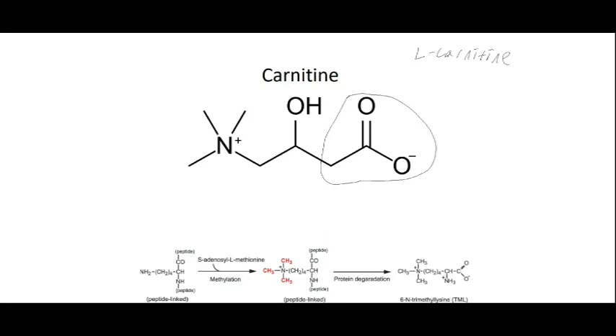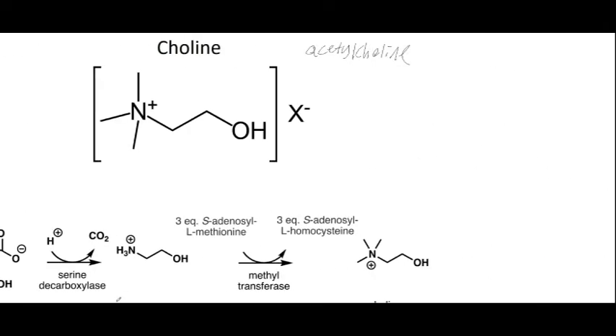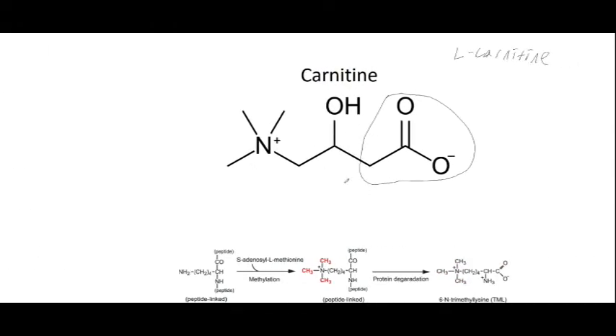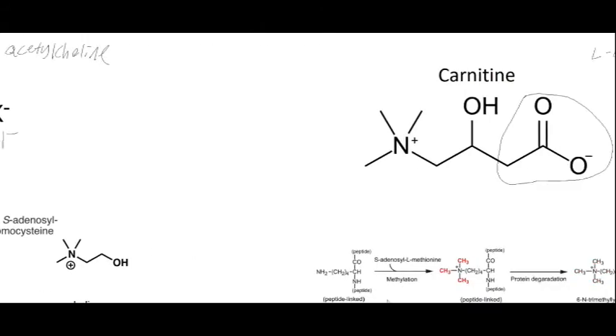These are both biosynthesized in different ways. Just to clarify: the X shown here is the counter anion, because this molecule has a positive charge and there needs to be a negatively charged ion — X could be a chloride ion or something similar. The same would apply to carnitine.